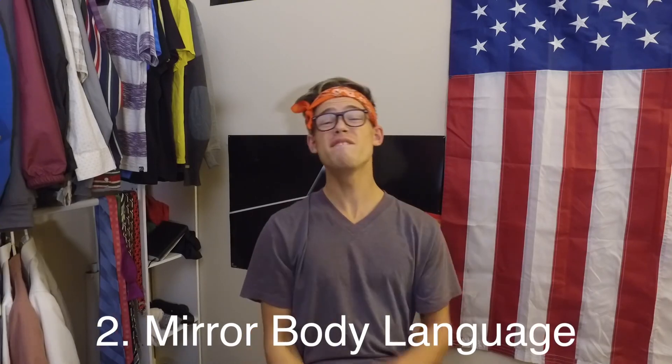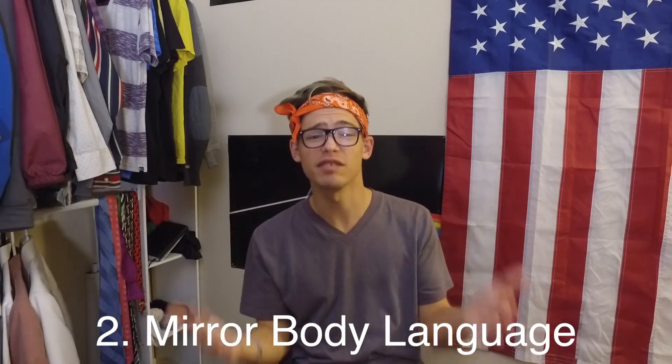Flirting technique number two: body language. 55% of attraction communication is made through body language, and one of the most subtle yet most effective methods of flirting with someone is to mirror their actions.